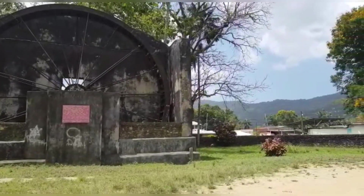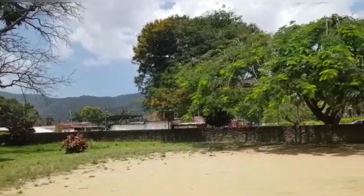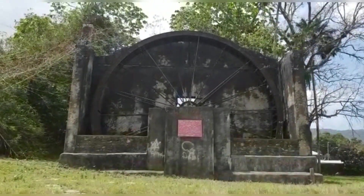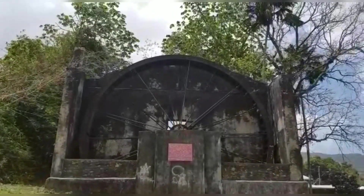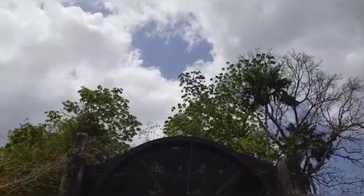Today this estate stands as a symbol of our colonial past and a reminder of when sugar estates ran the country. It is also now one of the only remaining waterwheels in Trinidad.